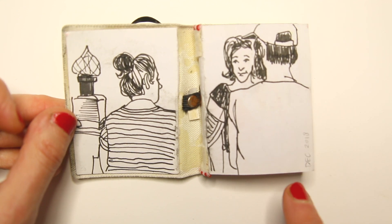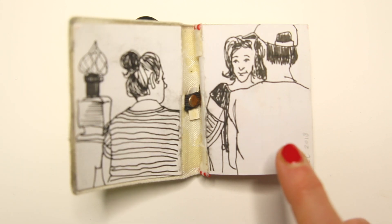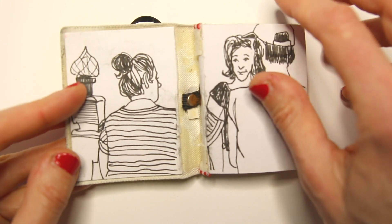And here you can see that this first page is done in December 2018. And as I am recording this video, it's December 2021.